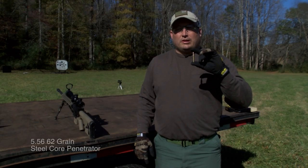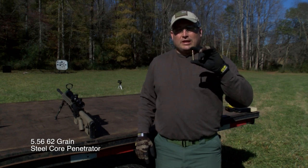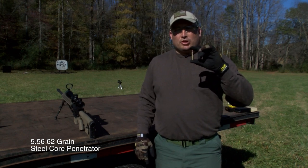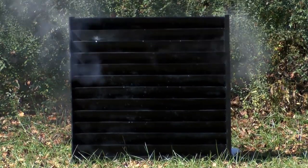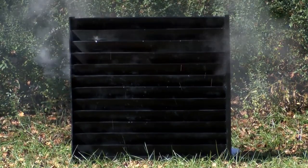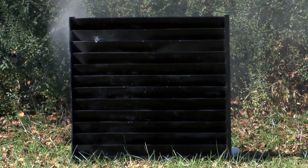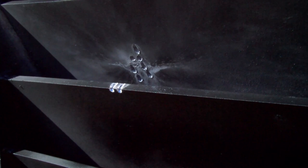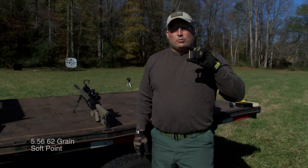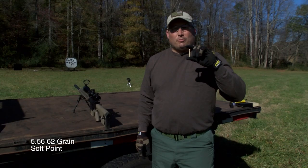The first round we will be shooting today will be the 5.56 62 grain steel core penetrator. The next round we will be shooting will be the 5.56 62 grain soft point.